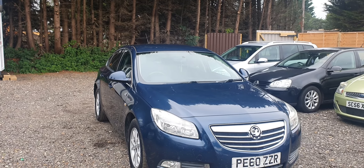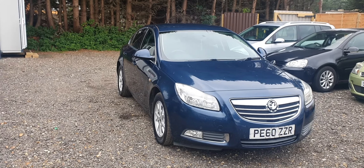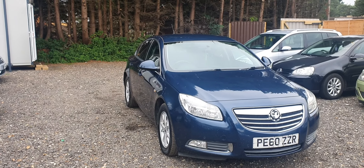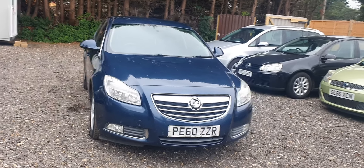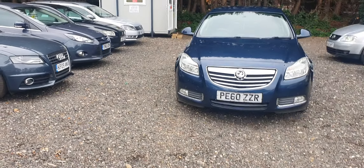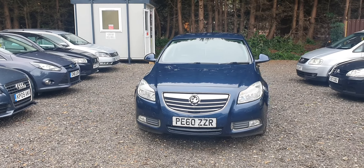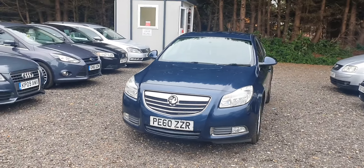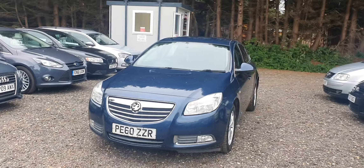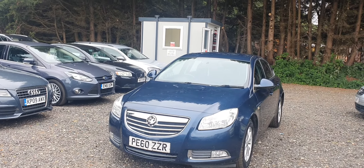You will definitely want to buy this car. For viewing and test drive, please give us a call on 07983 207 140. For similar price range cars, you can visit our website at www.skmotorsreading.co.uk. Nationwide delivery is available, and a finance option is available on this car.